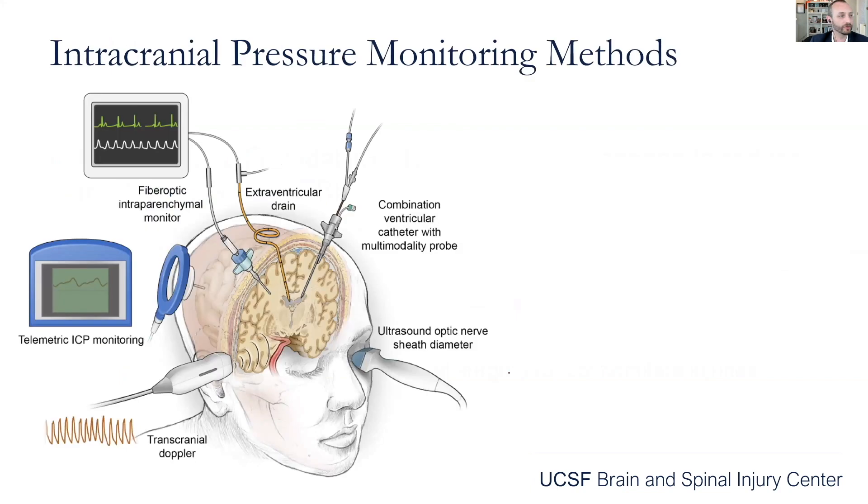What can you do to monitor patients? There are a variety of options. The extraventricular drain is the tried-and-true gold standard. Many places use fiber optic intraparenchymal monitors. There are combination probes with both an ICP fiber optic monitor and a ventricular drain. Telemetric options exist, more commonly used in Europe for patients with shunts. You can also use transcranial Doppler and ultrasound nerve sheath diameter for non-invasive options. Most commonly, you'll see fiber optic intraparenchymal monitors and extraventricular drains.